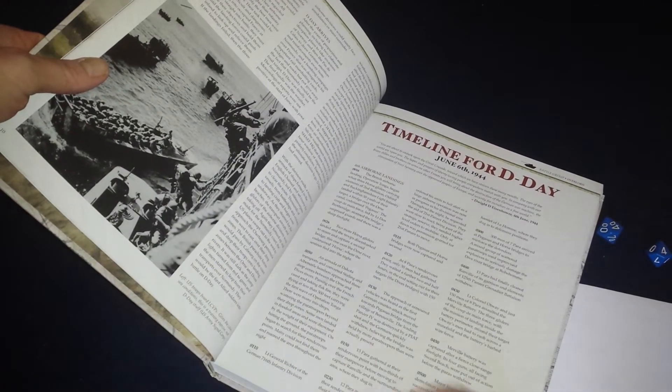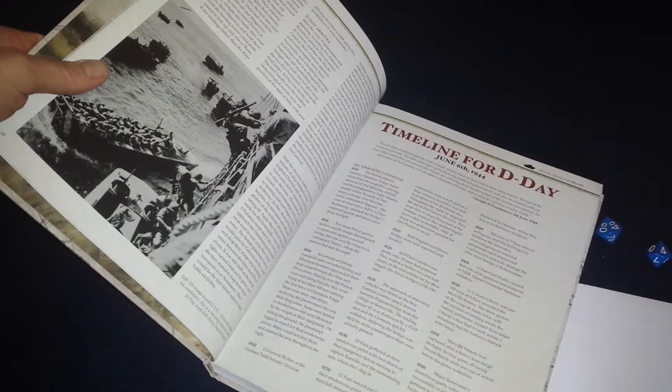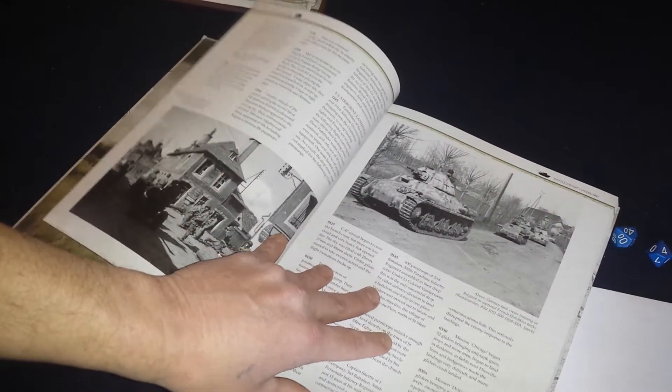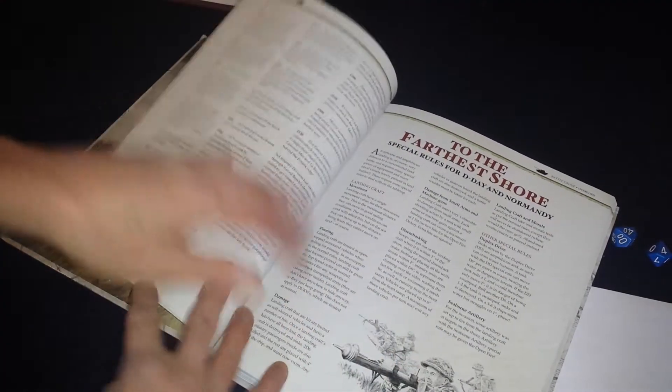If you're not familiar with the campaign, there's an hour-by-hour listing of what's going on during the landings — just look at that detail. Great reading in between games or painting. It's a big section, so there's your history of the landings.